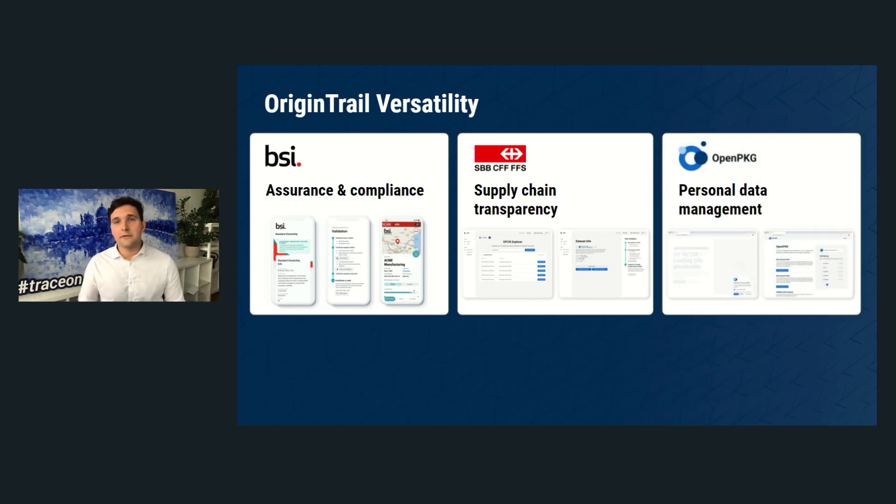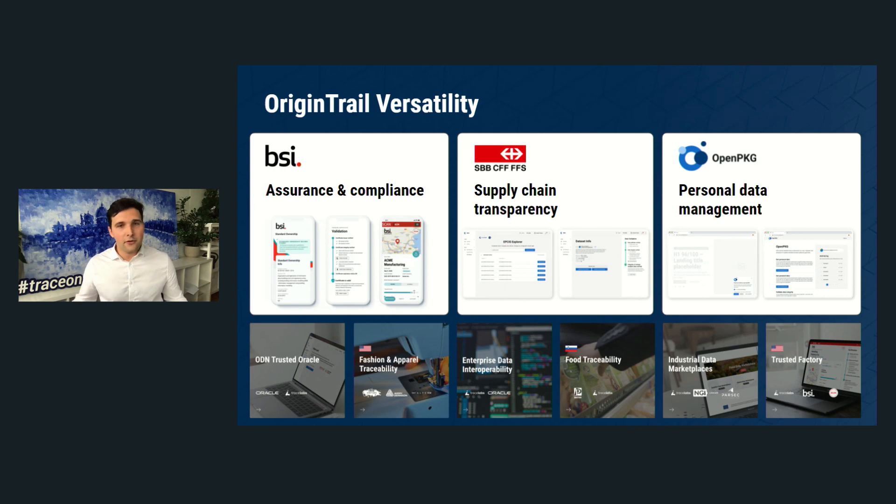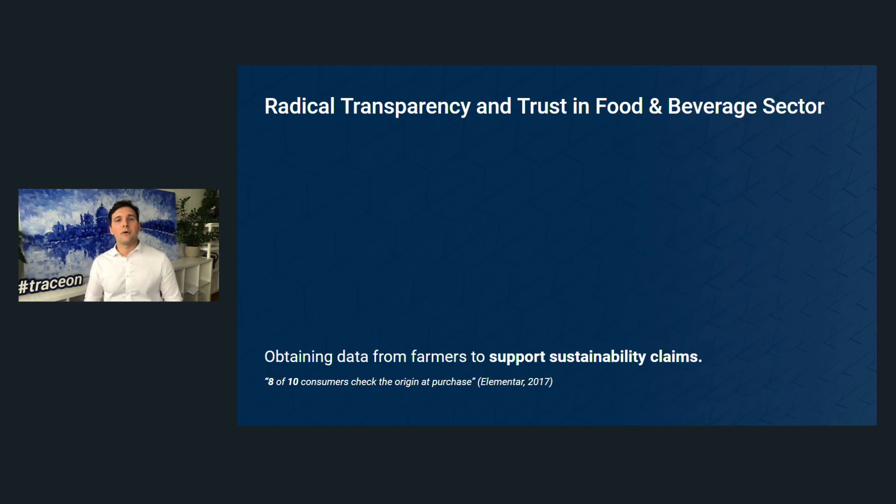Another interesting example is the personal data management application we developed to help companies comply with GDPR when collecting personal data. There are a plethora of other applications where OriginTrail is being used.